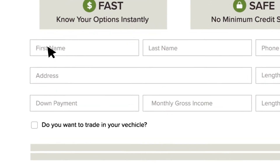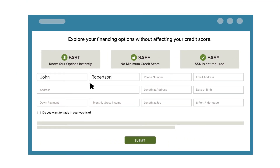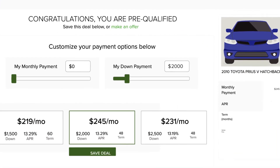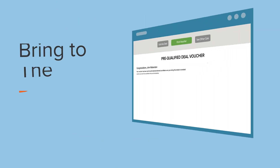Just fill out some basic information and in seconds you'll see all the cars you pre-qualify for on the dealership website, or make your own custom offer. And when you've found your perfect deal, we'll give you a deal voucher to bring right into the dealership.